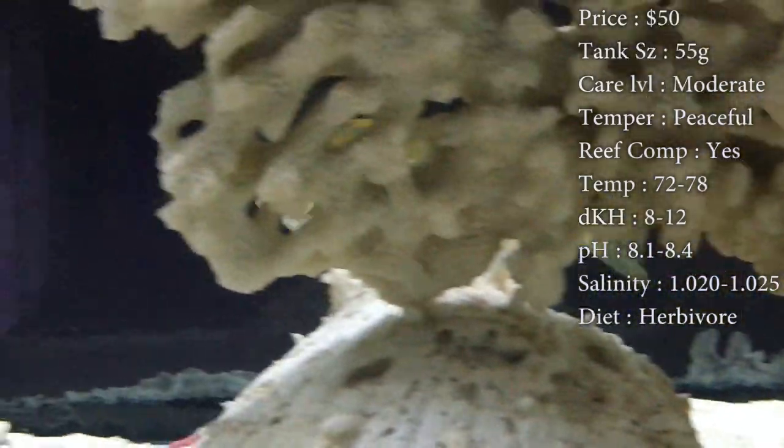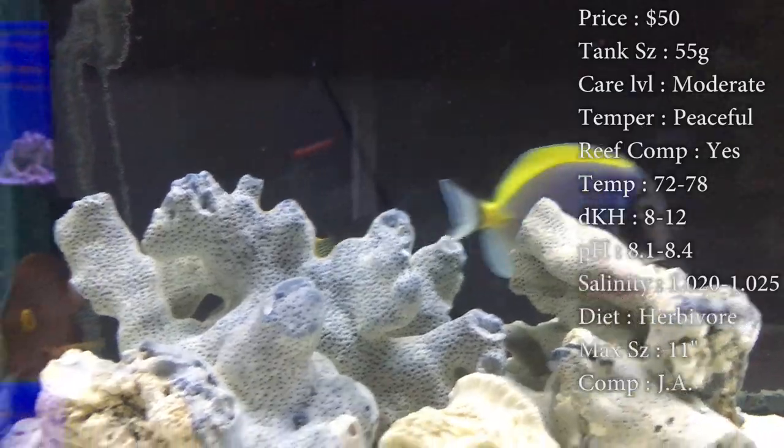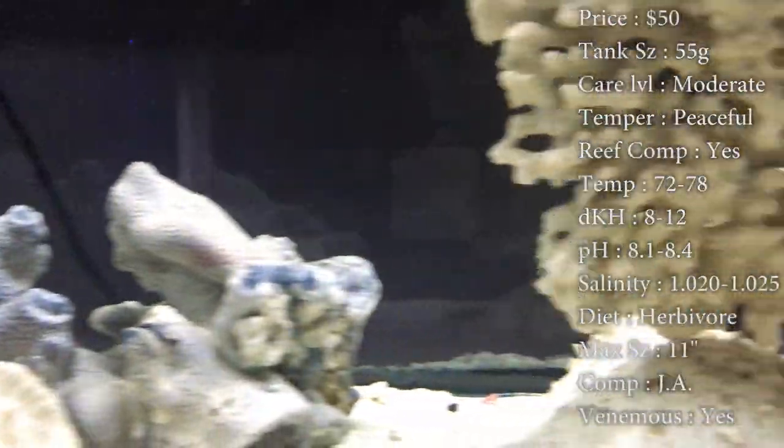Diet — they are herbivores. Make sure you're feeding them plenty of algae on a clip, but they can also have a really nice meaty diet. Feeding them things like krill and brine shrimp, flakes, pellets, anything like that.